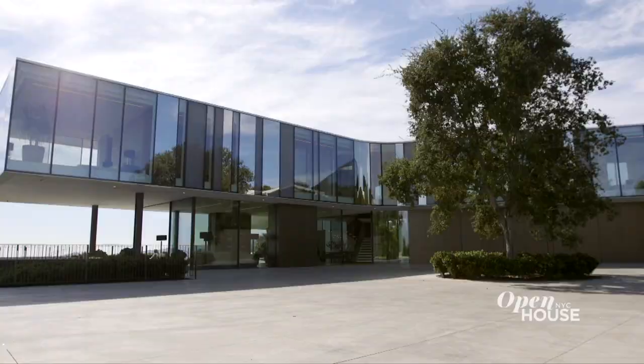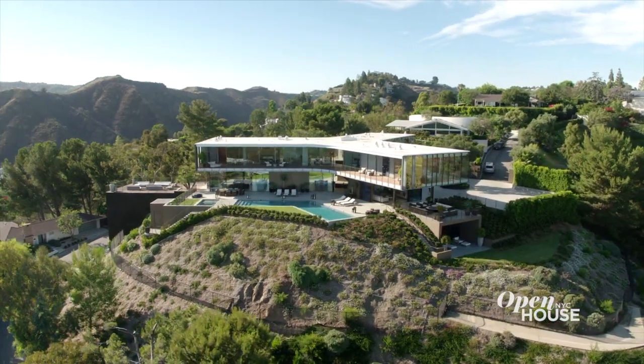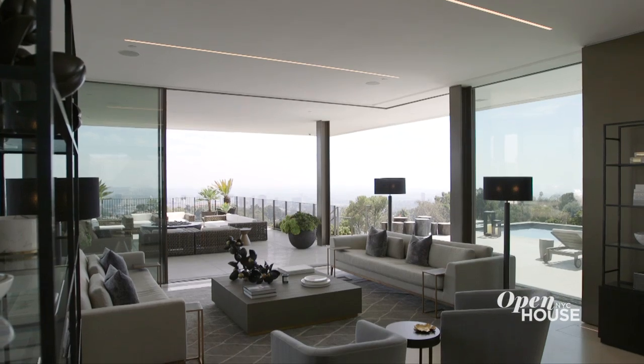Welcome back. Now we're in tony Bel Air, California at this architectural gem. Architect Zoltan Pali took advantage of the beautiful hillside location by actually designing the home in a Y shape that allows for indoor-outdoor living from virtually every area of the home. But innovative design aside, it also has to be comfortable, inviting, and of course livable. Let's see how he did it.